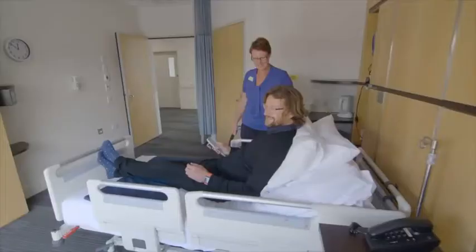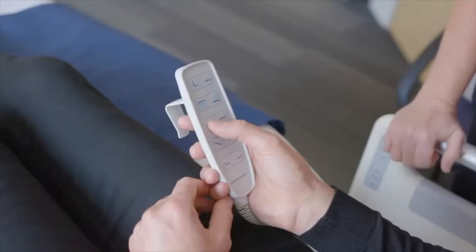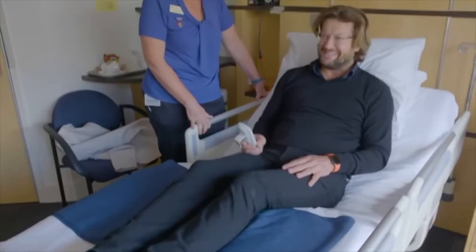I think I'd get used to this. The patients love them, they find them really comfortable. We actually evaluated four different beds and this one came out way on top — it just looks nicer, has better features, is a lot more robust, and the comfort was a lot better than the others. Nobody wants to end up in a hospital bed, but if you had to, you'd want it to be one of these. Might have a little nap.